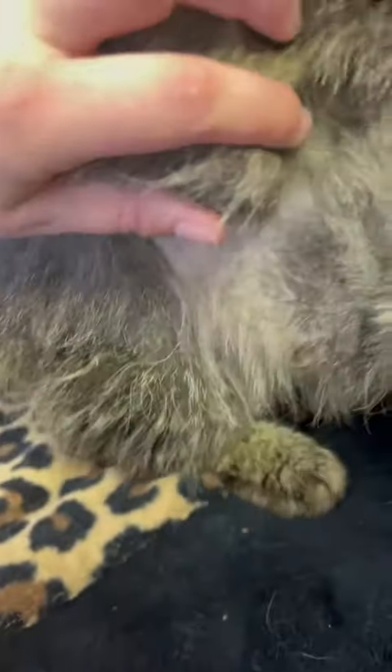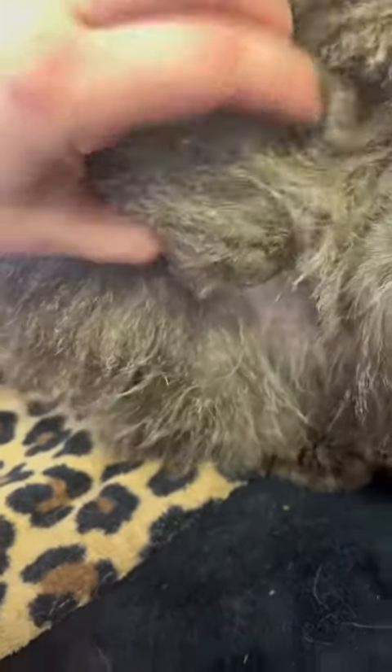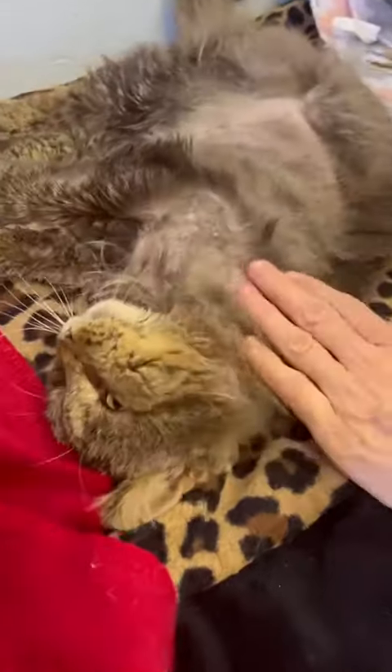Here's one of the biggest mats he had — that whole palm of my hand is full of hair. All of his wounds were extremely hot, so we know that they're super infected.